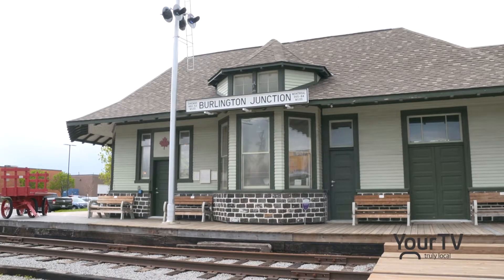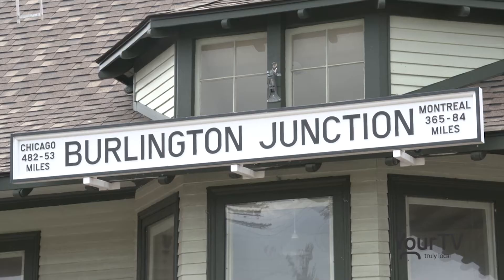The Freeman Station, located on Plains Road in Burlington, just received its fourth grant from the Ontario Trillium Foundation. Freeman Station volunteer Bob Miller tells us what the grant will be used for.